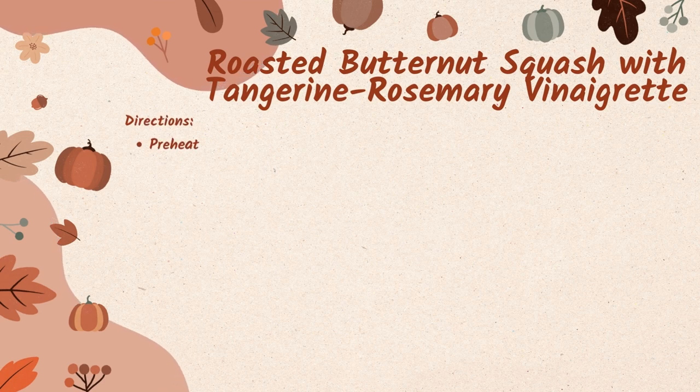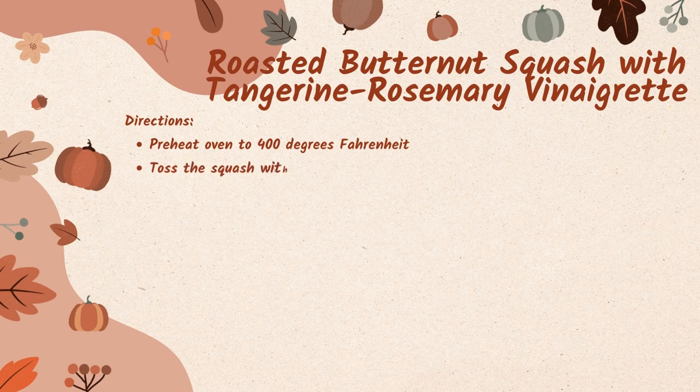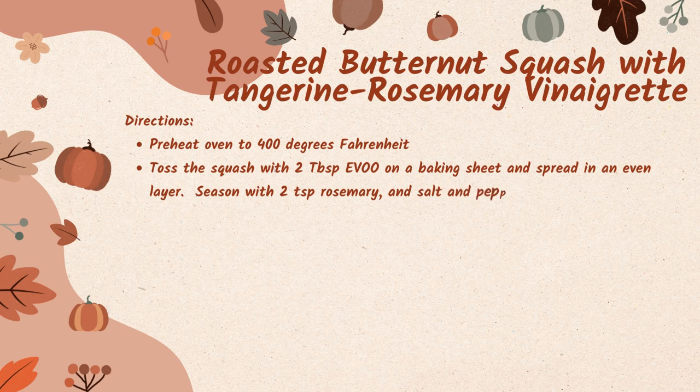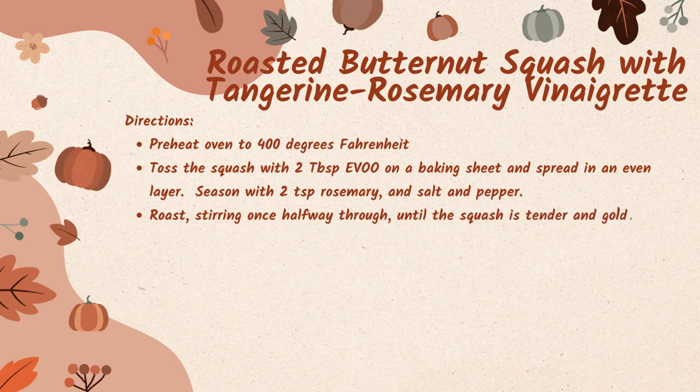With your ingredients collected, preheat your oven to 400 degrees Fahrenheit. Toss the squash with two tablespoons of extra virgin olive oil on a baking sheet and spread in an even layer. Season with two teaspoons of rosemary and salt and pepper. Roast your squash, stirring once halfway through, until it's golden and tender, which is about 20 minutes.